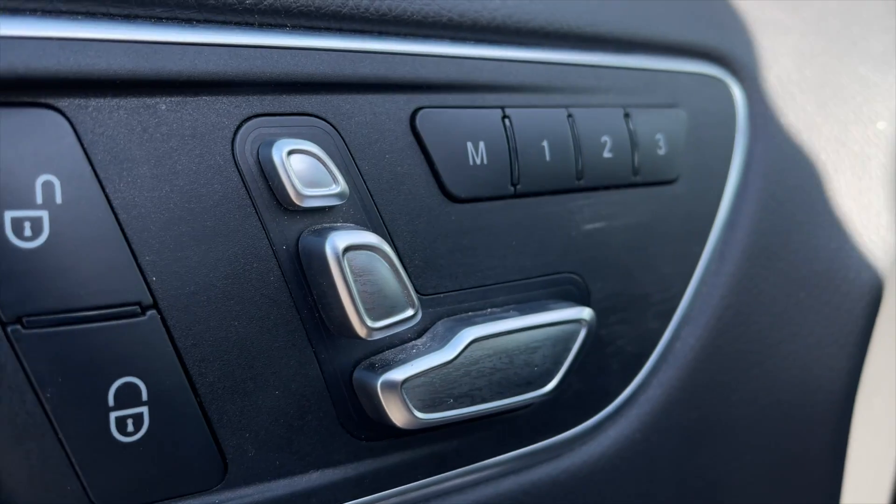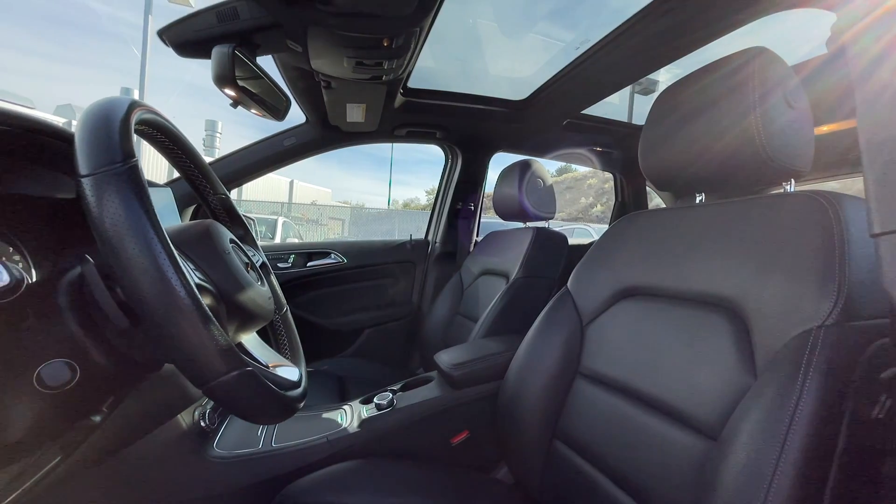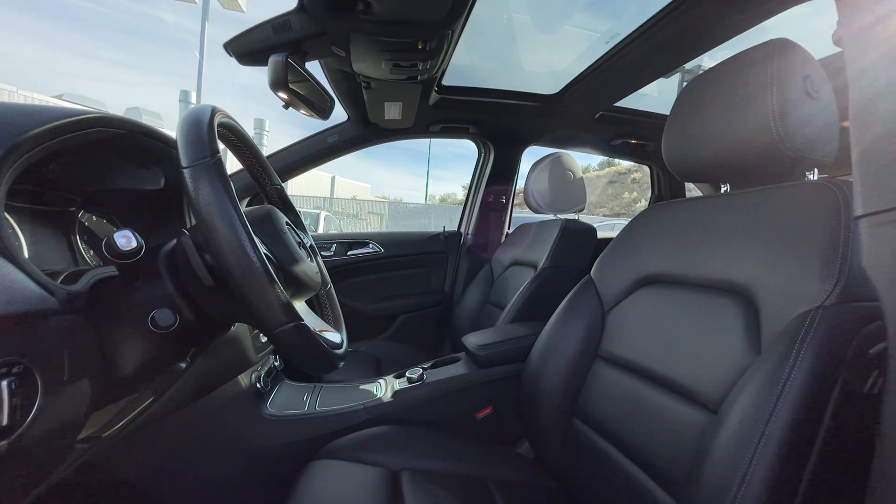For your power interior accessories, you get power locks, memory driver seat settings, power mirrors, and power windows. For your interior, this is a five-passenger vehicle with black artico leather interior seating.